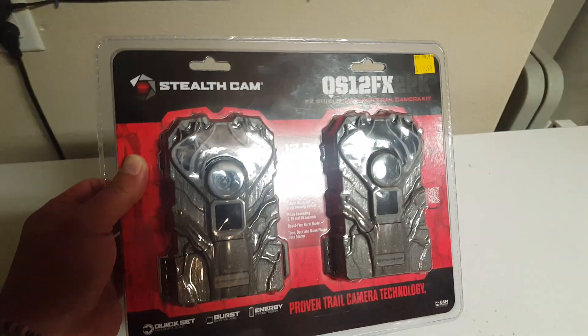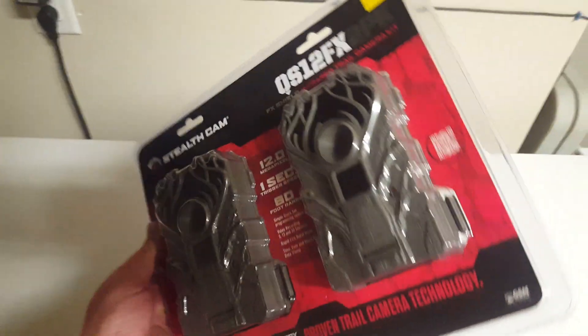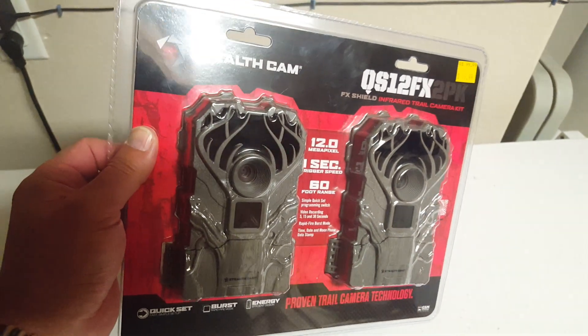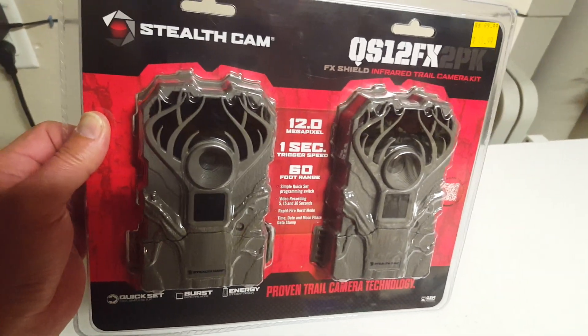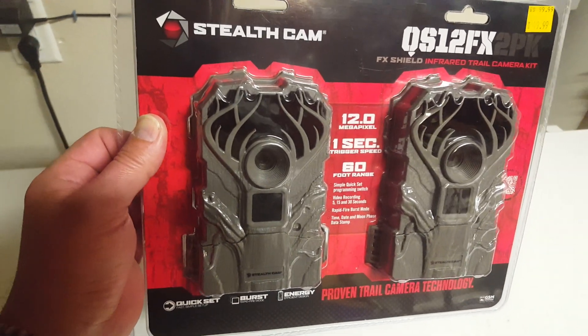I don't know their markdown schedule there — I haven't quite figured that out, so if somebody knows and can let me know, that would be great. It's probably going to be tomorrow, my luck, but they do have a 30-day return policy I found out. So we'll take them back — I'll just keep an eye if somebody else posts something cheaper.